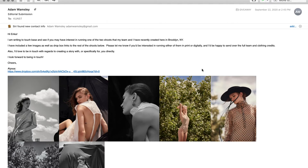Hey guys, Erica Astrid. I'm reviewing another submission today from our giveaway. I'm going to review Adam.